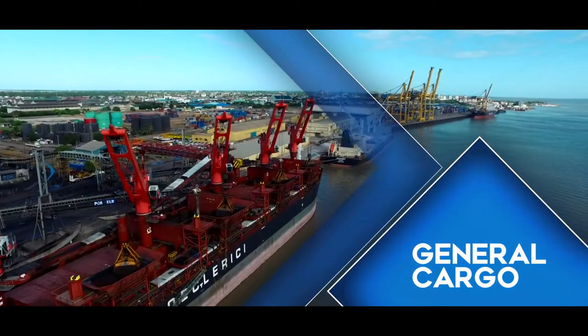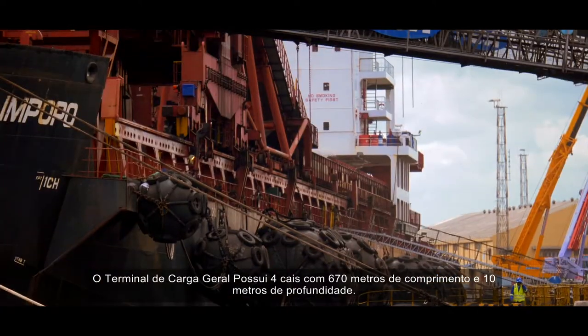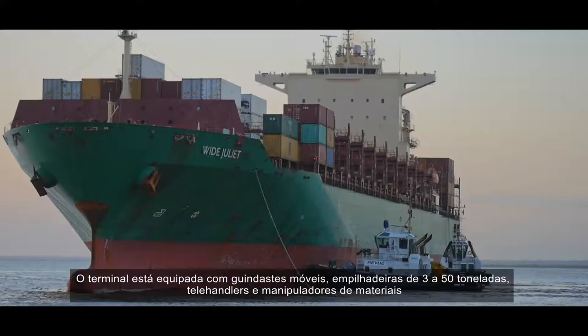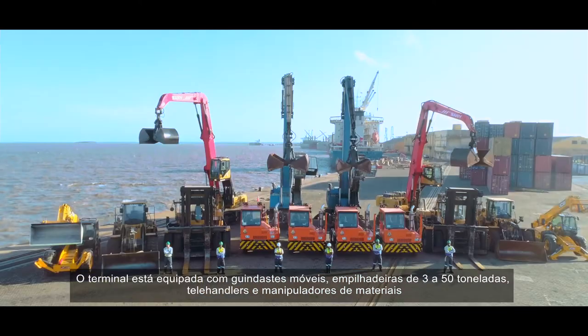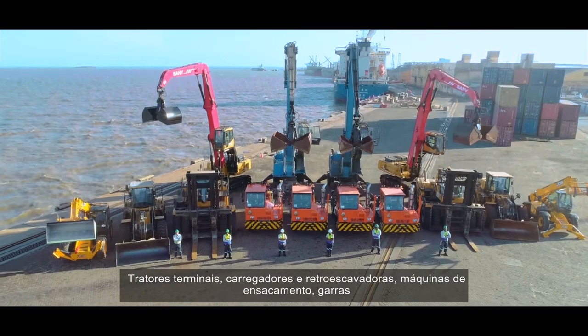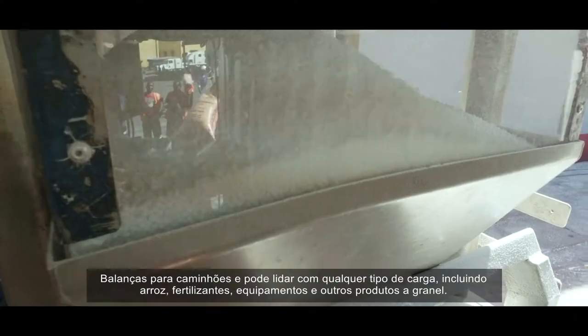The general cargo terminal comprises four berths with a total length of 670 meters and a depth of 10 meters. The terminal is equipped with mobile cranes, forklifts from 3 to 50 tons, telehandlers and material handlers, terminal tractors, loaders and backhoes, bagging machines, grapples, and scales for trucks, and can handle any type of cargo.